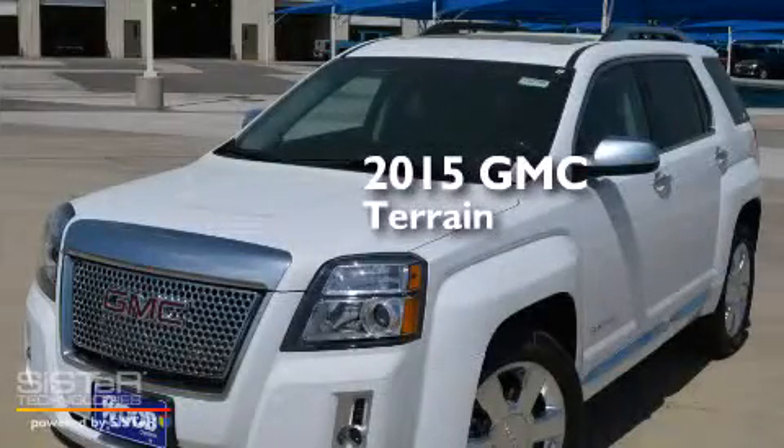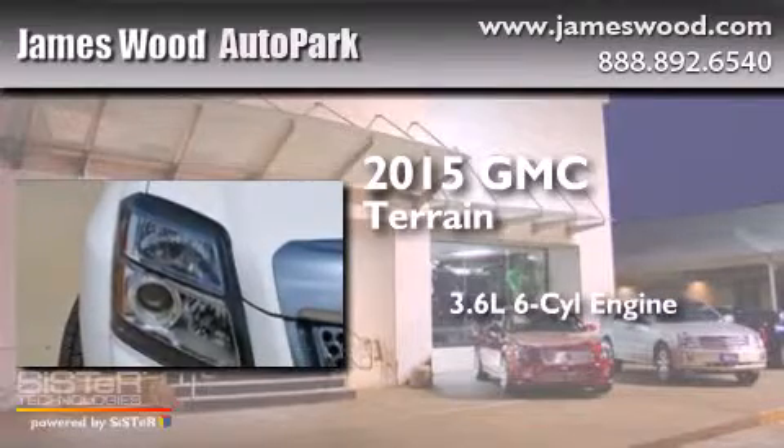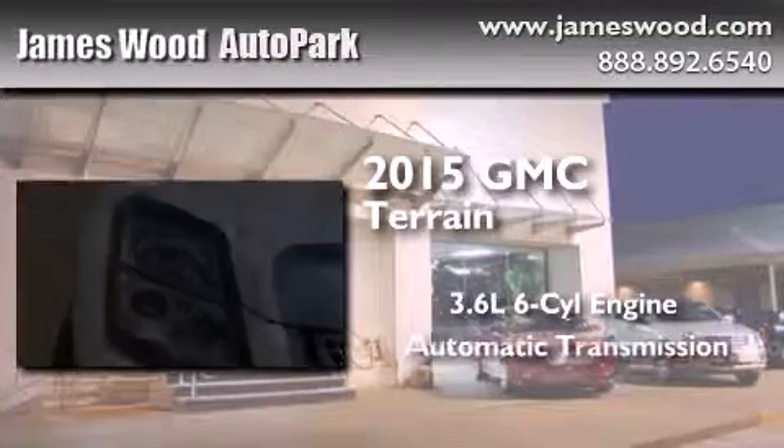This is a brand new 2015 GMC Terrain. It has a 3.6-liter six-cylinder engine and an automatic transmission.